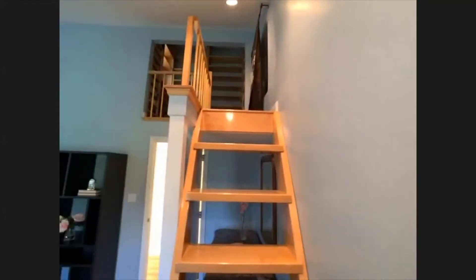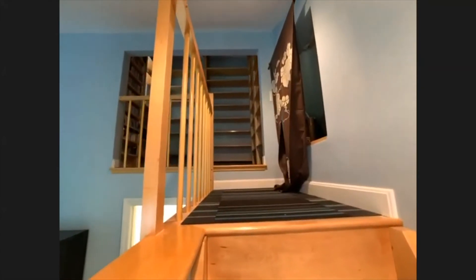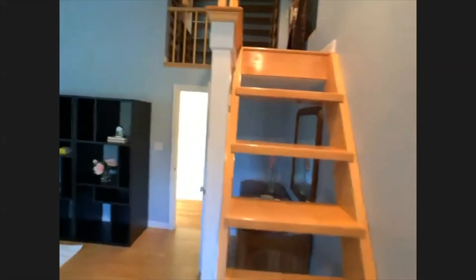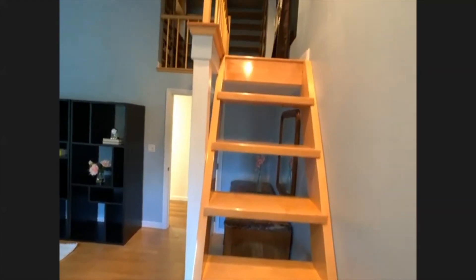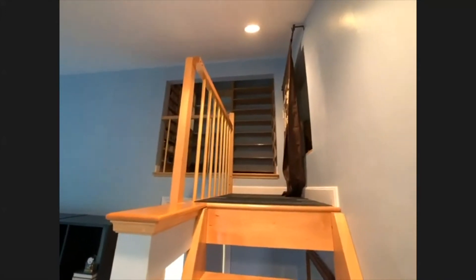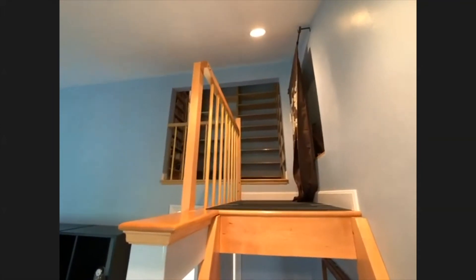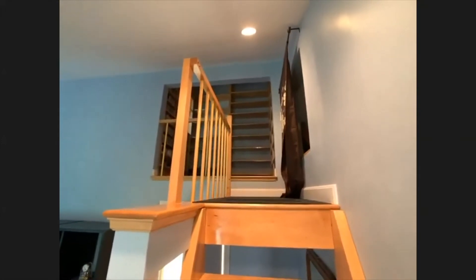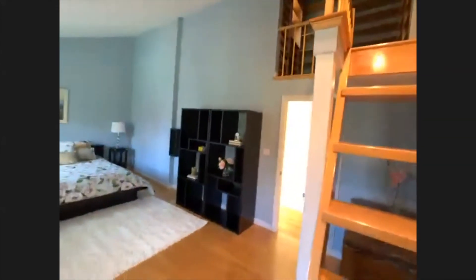We've also got a loft area up there. I can imagine a bean bag up there and books — just going and hanging out — time-out space for the parents. Which, let's face it, would be quite useful today. There are a large number of parents who would like a space which is a no-kids zone. So that would be the no-kids-allowed zone up there.